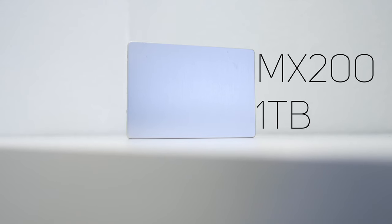So the first thing I'd recommend is to get yourself an SSD. SSDs help in boot times, program loading times, and the overall snappiness of your system. The one I have here is a Crucial 1TB MX200 SSD.